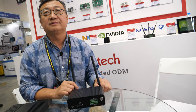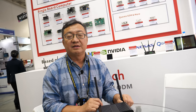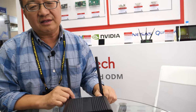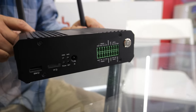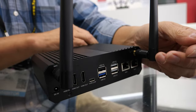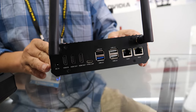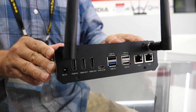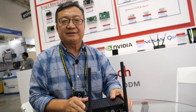It looks like we took the RK3588 and tried to do everything with it. It can touch certain areas that before only Intel's X86 SoCs could handle. It's pretty amazing with all the encoding and decoding capability, multiple display outputs, and a 6 TOPS NPU inside.